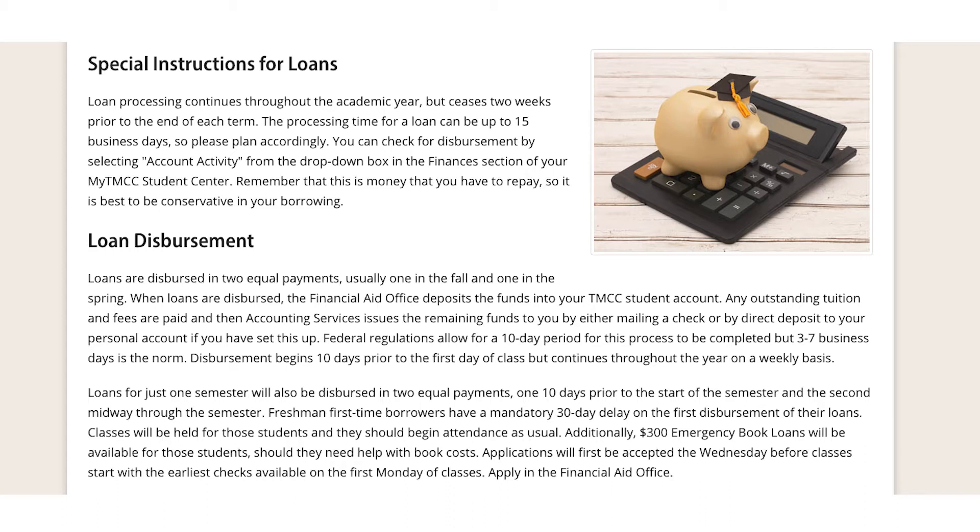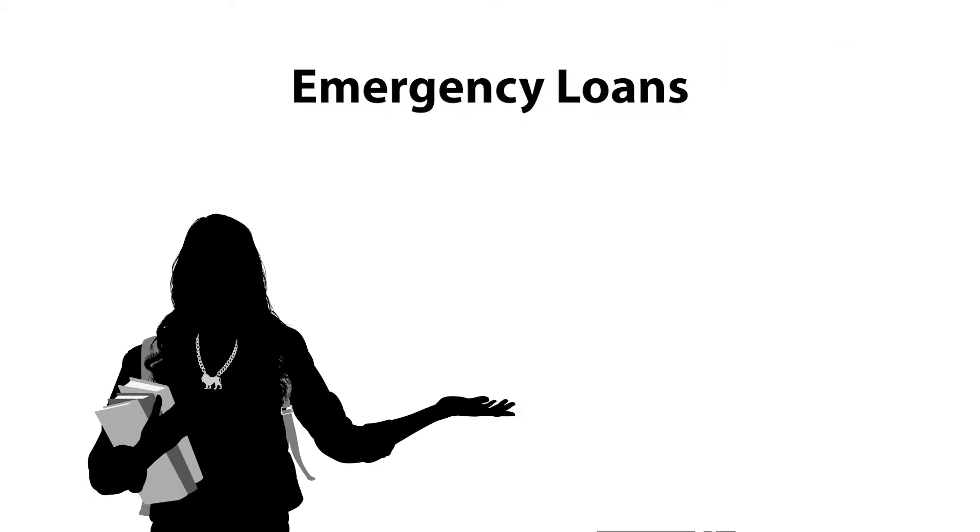Freshman first-time borrowers have a mandatory 30-day delay on the first disbursement of their loans. Students should still attend classes as normal. If a freshman first-time borrower is not receiving any other aid, we highly recommend that they sign up for a payment plan so they do not get dropped from their classes due to non-payment while their loan is processing.